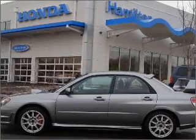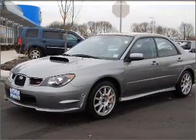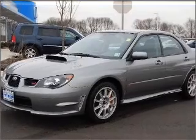Take a look at this 2007 Subaru Impreza WRX-D Sedan 4D that just came into Hamilton Honda.